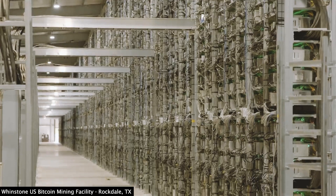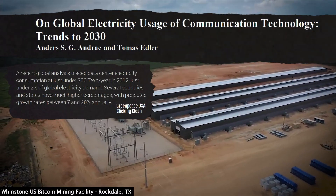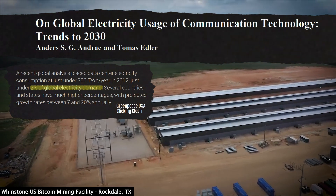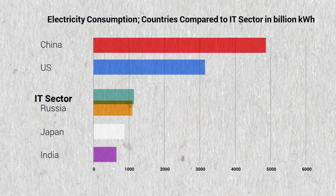Like any factory, data centers take up a lot of space and use a lot of energy. In fact, some researchers estimate that data centers consume as much as 2% of the world's electricity supply every year. Greenpeace even reported that if the cloud were a country, it would be the sixth largest consumer of electricity on the planet, and it keeps growing.